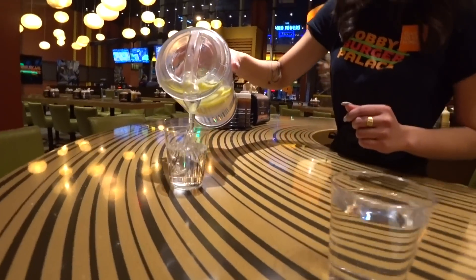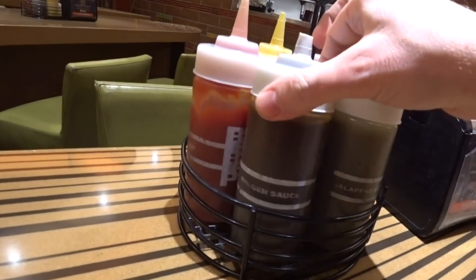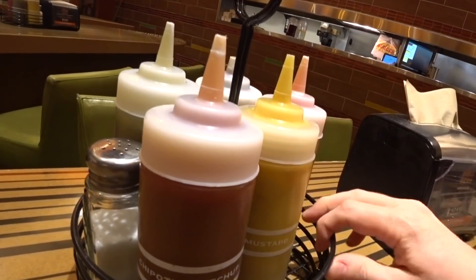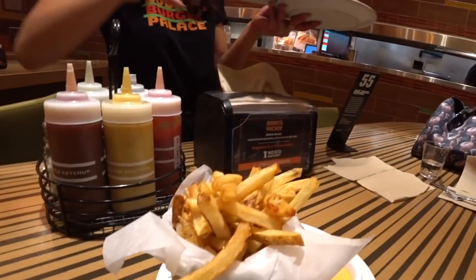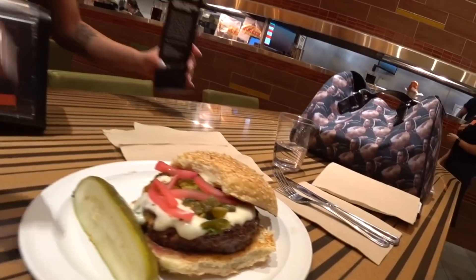I put my order in for the Christmas burger, but they are out of the Dulce de Leche ingredients to make that shake of the month. I did get some fries, and we got another burger too. Our sauces are here at the table: burger sauce, jalapeño sauce, chipotle ketchup, mustard, yellow mustard, and ketchup.